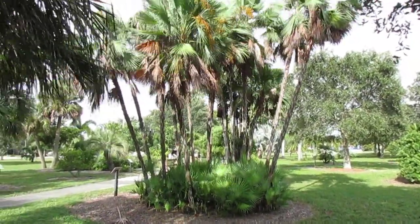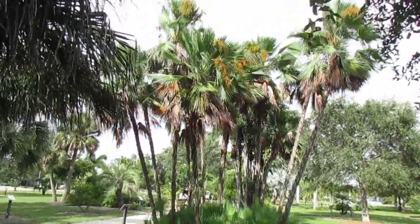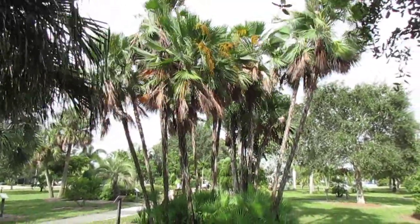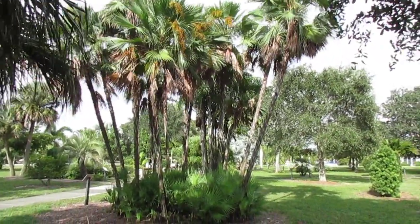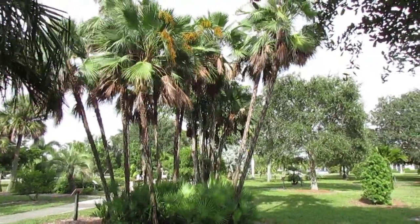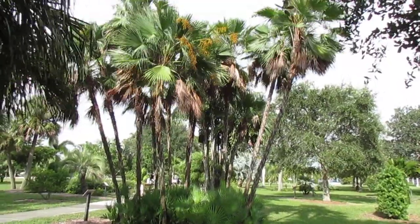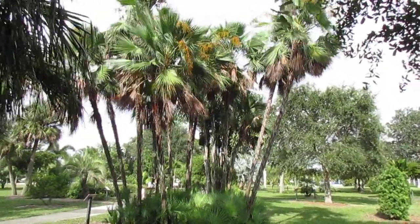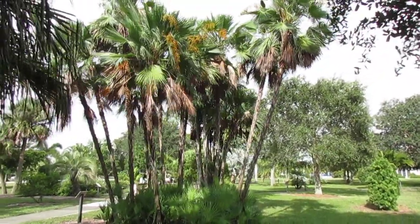If you're in Florida, this plant grows right near the corner of Route 29 and 41 — the crossroads. Just north of there is an area called Jerome, and there's Fakahatchee Strand where Royal palms also grow. I've seen it growing wild there, and it probably grows further south too, but there are no roads. It does grow in quite a bit of water — very swampy areas.